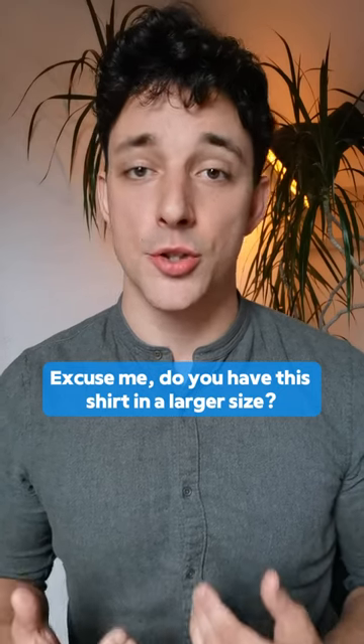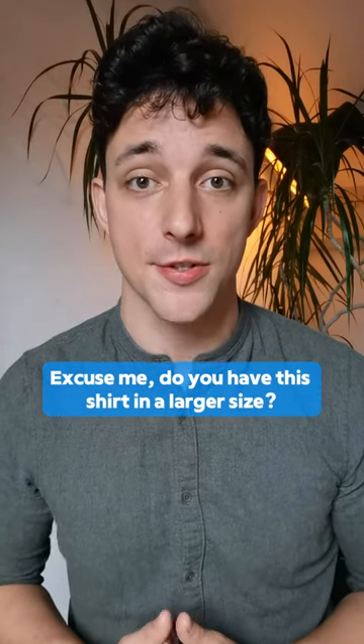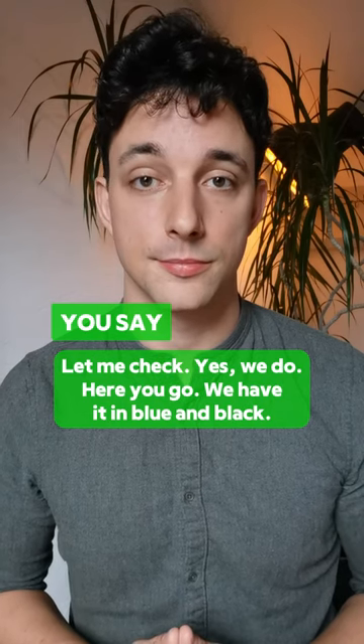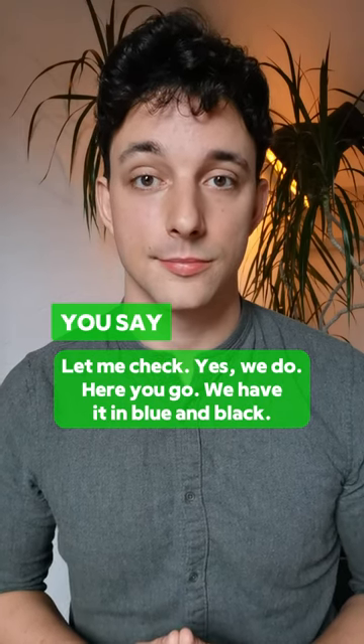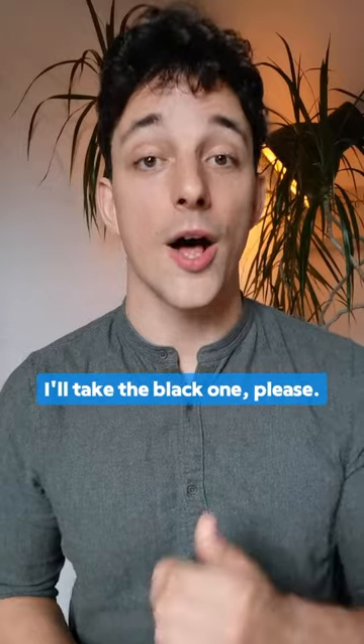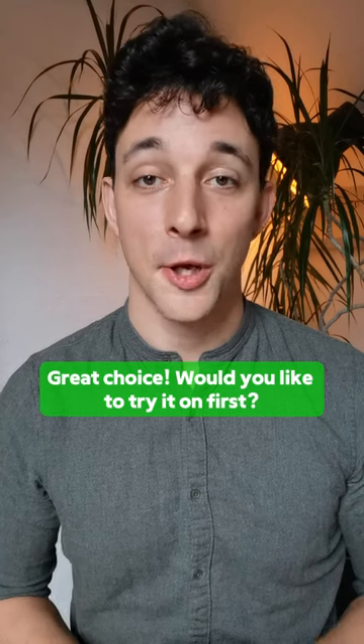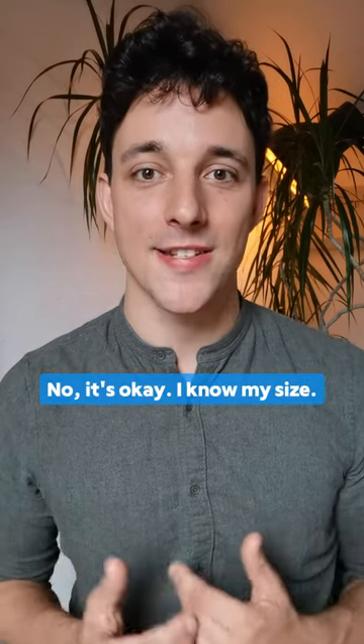Excuse me, do you have this shirt in a larger size? I'll take the black one, please. No, it's okay. I know my size.